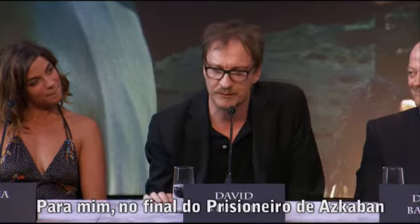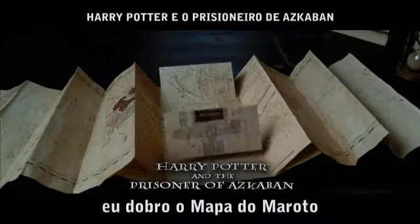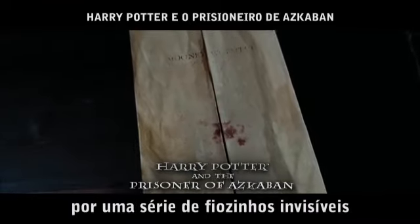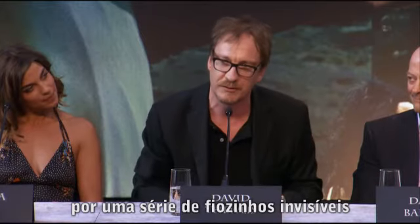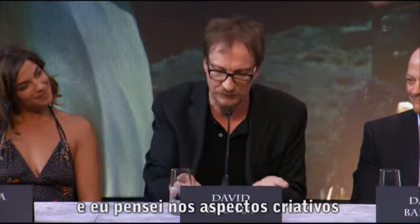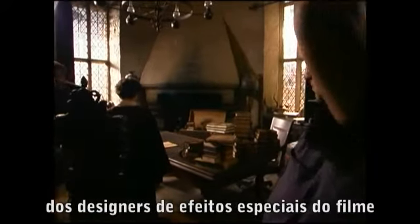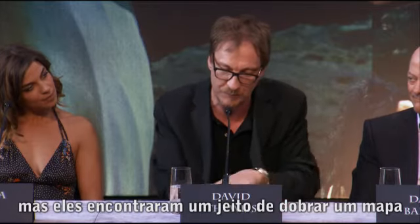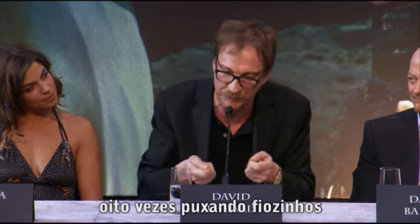For me, at the end of Prisoner of Azkaban when I say goodbye to Harry, I fold up the Marauder's Map — and the Marauder's Map folded up by a series of little invisible threads. That happened over two or three takes, and I just thought the creative aspects of the special effects designers on the film were amazing — they didn't rely on it being a digital special effect, but actually worked out a way of folding a map eight ways by pulling little threads.